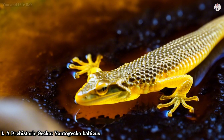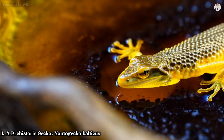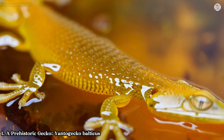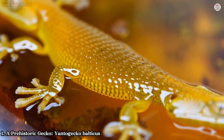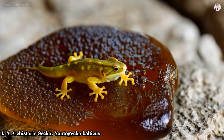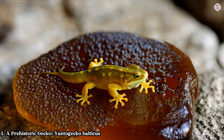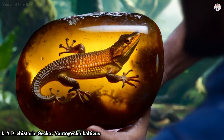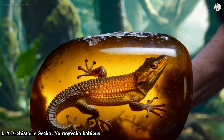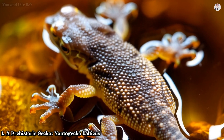Number one: a prehistoric gecko, Yantogecko balticus. Imagine an ancient forest teeming with life, where tiny creatures scurry among branches dripping with resin. One such creature, a diminutive gecko, met its fate in this sticky trap millions of years ago. Discovered in Russia, this remarkable fossil dates back 54 to 34 million years during the early Eocene epoch. This tiny gecko, barely 15mm long, provides an astonishing glimpse into the evolutionary past of these agile reptiles.